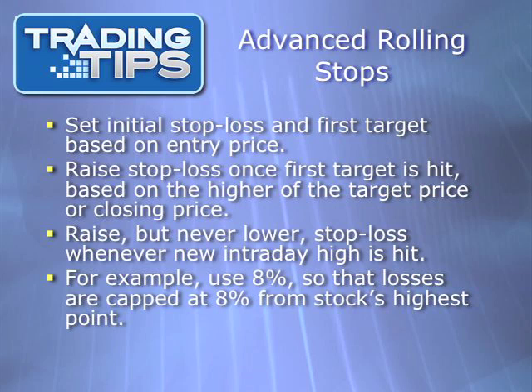For instance, if the stock hit $64.70 and closed below that price, the new stop loss would be set at $59.52, which is 8% below $64.70. If the stock closed above $64.70, then the new stop loss would be based on that closing price minus 8%. Then each successive day, the stop loss would be changed based on the intraday high, so that you would never fall more than 8% from the highest point the stock had reached. Each successive day, the stop loss is raised but never lowered whenever the stock hits a new high. What's the second target? There is no second target. The stock will only be sold once it falls 8% from its highest point. Keep in mind, 8% is just an example here — it could be any number you're comfortable with.